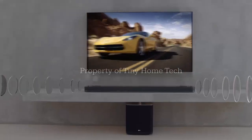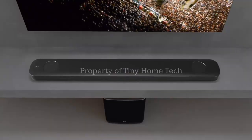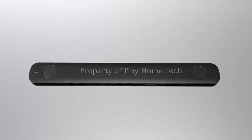At the heart of this collaboration is the LG SoundSuite, a modular speaker system designed to be flexible, scalable, and far easier to live with than traditional surround sound setups.